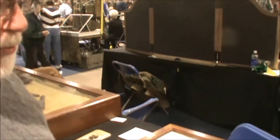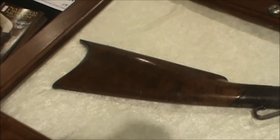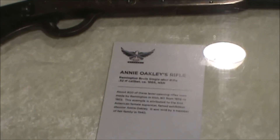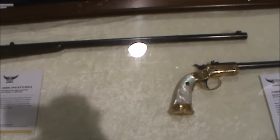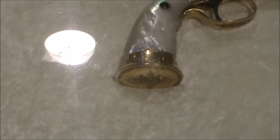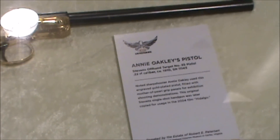We stopped at this table here, and for those that are interested in history and very rare weapons, we have two firearms here that were once owned by Annie Oakley. The rifle is a lever-opening type, attributed to Annie Oakley, and it was sold by a member of her family in 1940. Pretty neat. And next to it is a gold-plated pistol also attributed to Annie Oakley. Look at those pearl grips and the beautiful engraving work on the butt. What a piece of history.